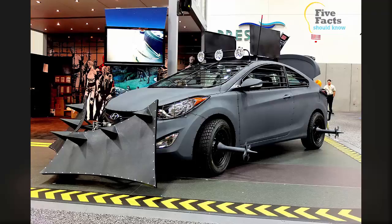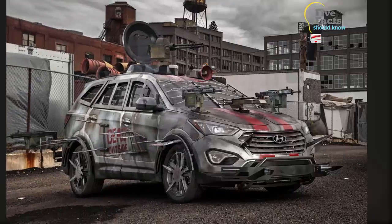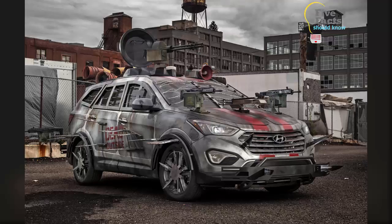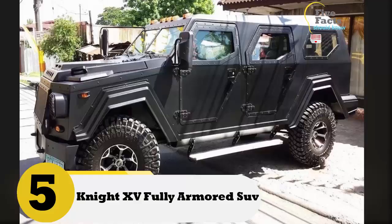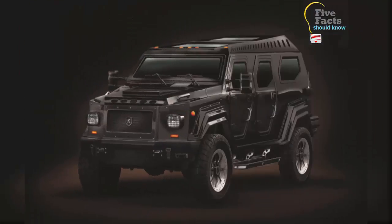The windows are armored, which will keep humans and zombies from getting inside during your travels. Finally, the car has all-terrain tires complete with spikes, so that you can go where most vehicles cannot.